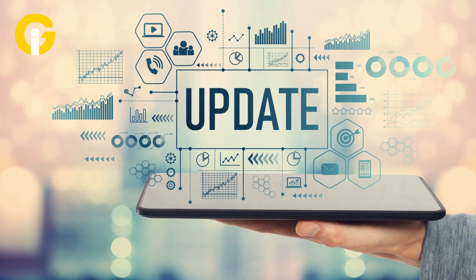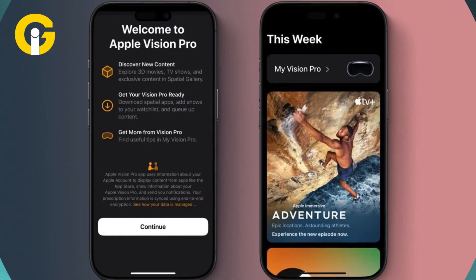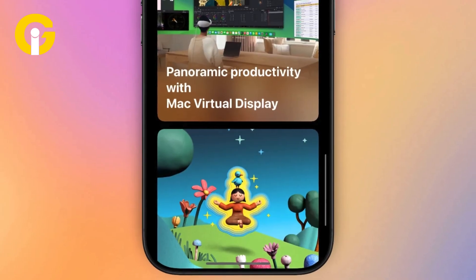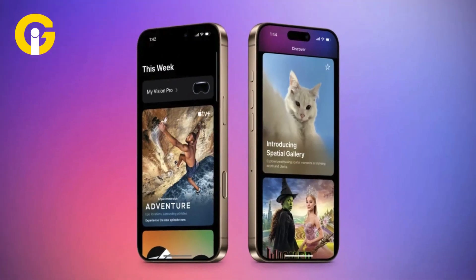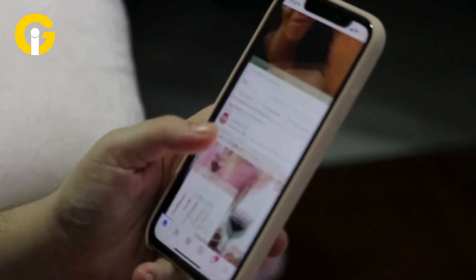The iOS 18.4 Beta 2 update enhances the Apple Vision Pro experience with a dedicated app and a new spatial content management tool. The Apple Vision Pro app now allows users to access the Vision Pro App Store for apps and games, discover curated films and shows recommendations, and find tips and informational resources for better device use.